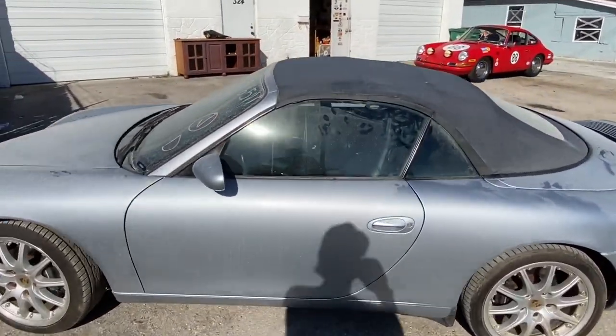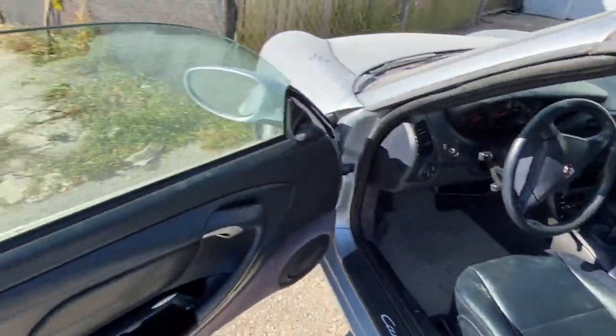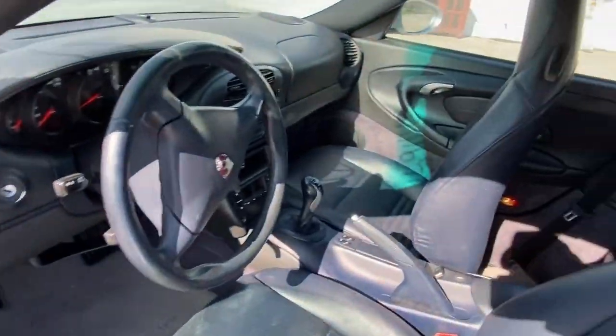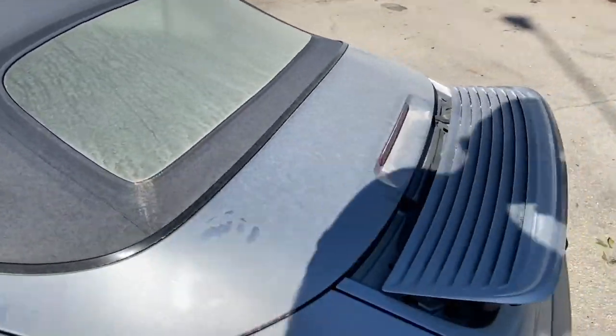The car is actually pretty decent. It's dusty right now, but the interior is nice. It's a 6-speed. It's a 2001, so it still has the 3.4.